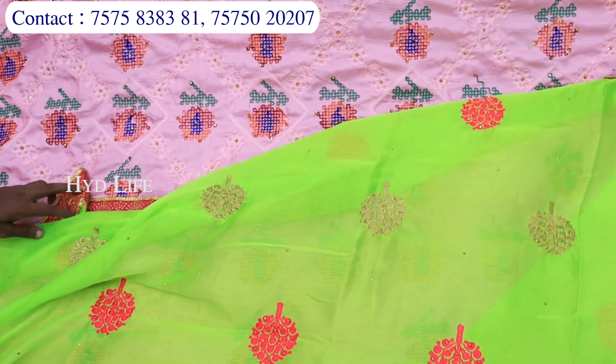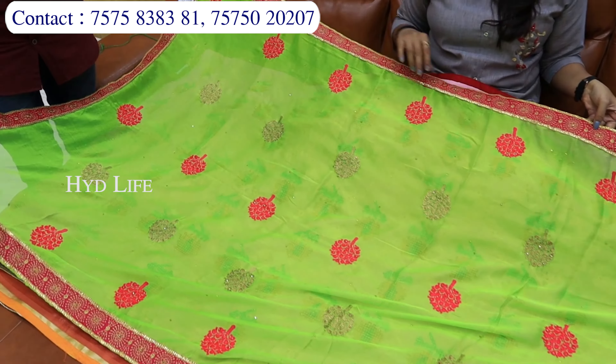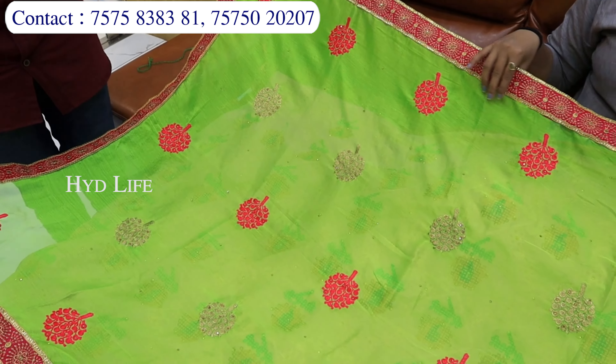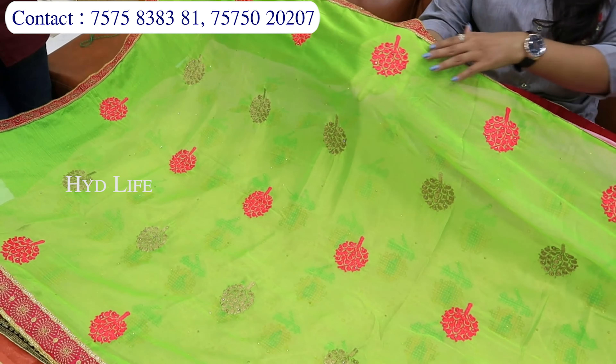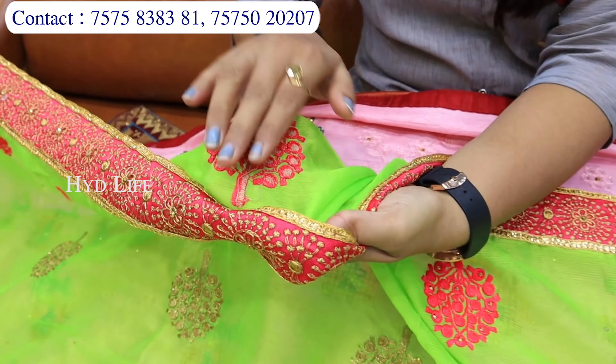Isi tarike ka collection market mein kahin par bhi dekhne ko nahi milega — waisa collection aapko sirf aur sirf Ishita House mein dekhne ke liye mil jayega. Ye aap dekh sakti ho — jari concept ka pura kaam hai. Aur saath mein jo kiya hua hai, ye print bilkul nahi — again mein bata rahi hoon, yahan par aapko print nahi hai, ye pura dhagge ka kaam kiya hua hai.